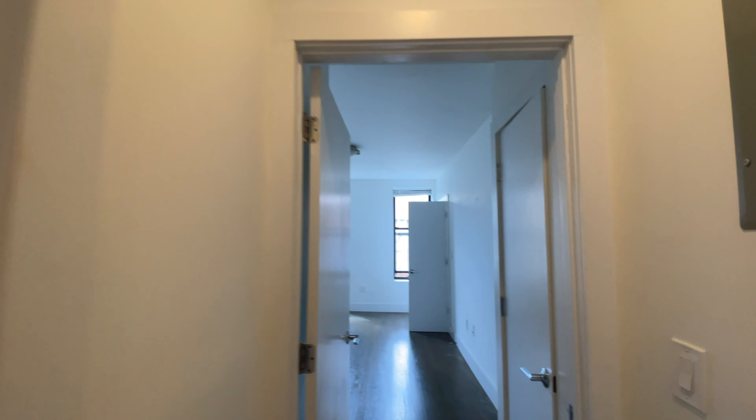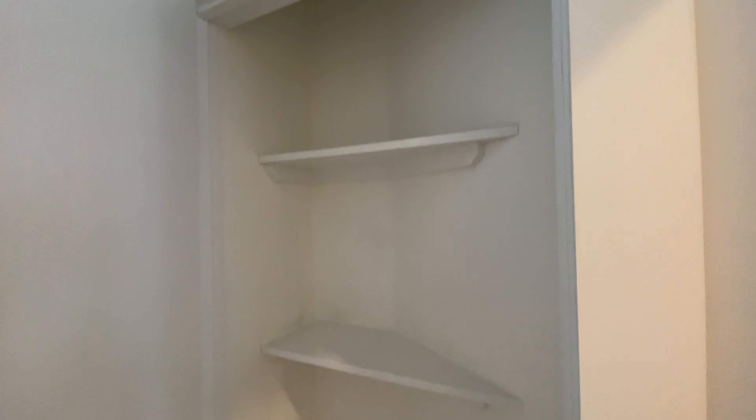Then you go down the hallway into the bedroom, where there's a linen closet.